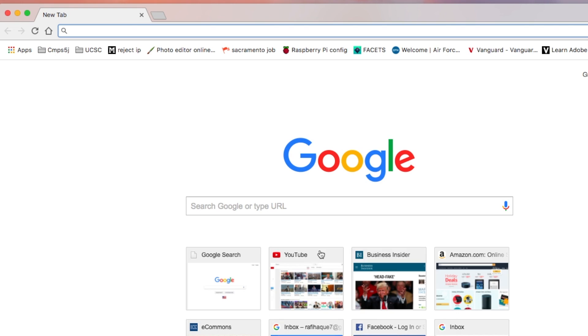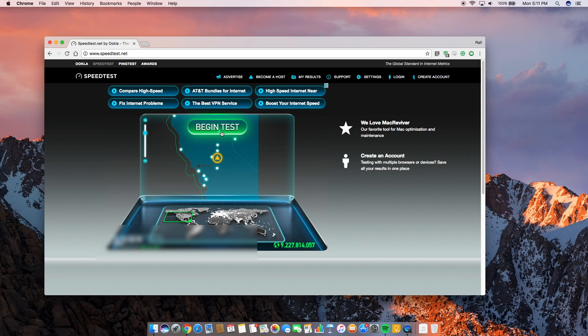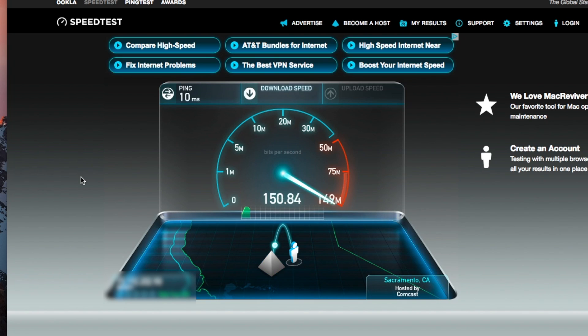I recently switched my internet — about 3 to 4 months ago — and I'm going to show you what kind of speed I get and what equipment, specifically what modem and what router, I use to get this kind of speed.